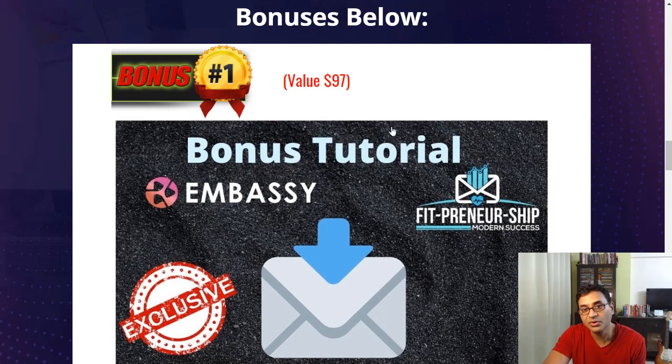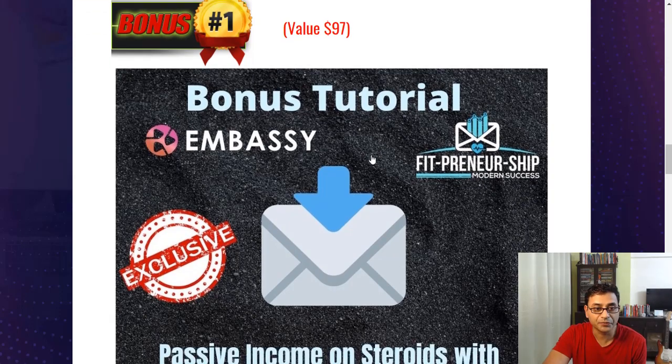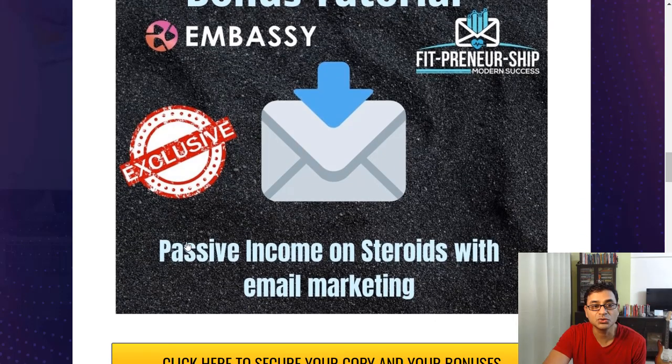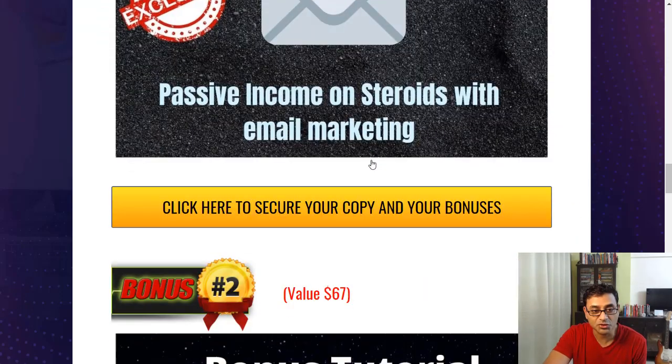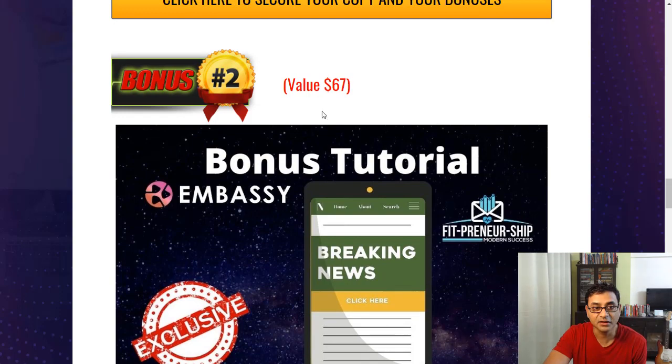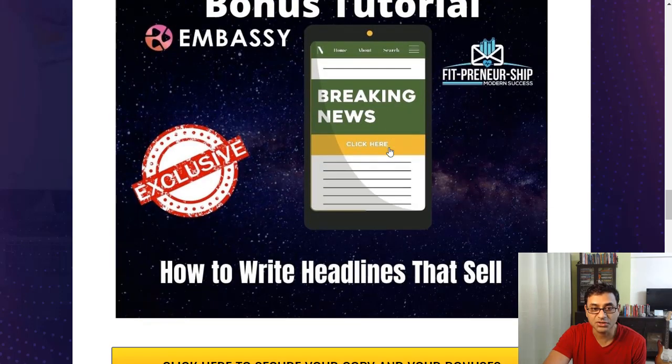As Embassy helps you automate your affiliate marketing, the bonuses complement that process. Since you'll be building your list, there's a bonus on how to get passive income on steroids with email marketing — a $97 value. Then, how to start selling to that list with a bonus on how to write headlines that sell — a $67 value.